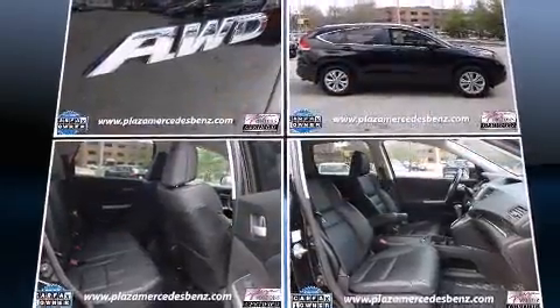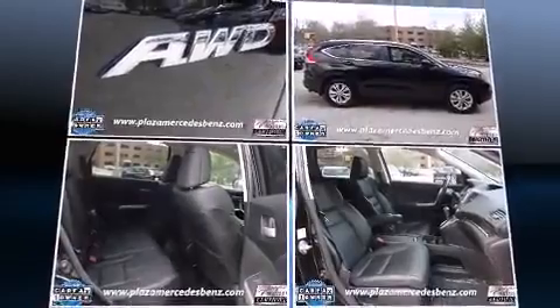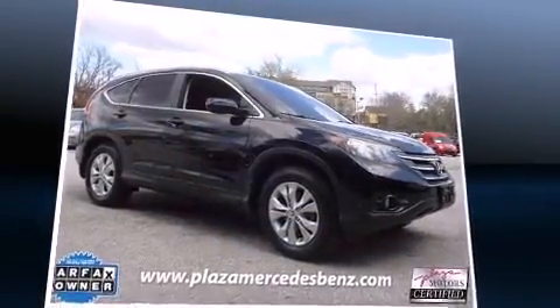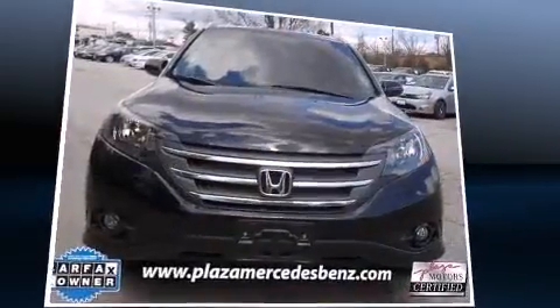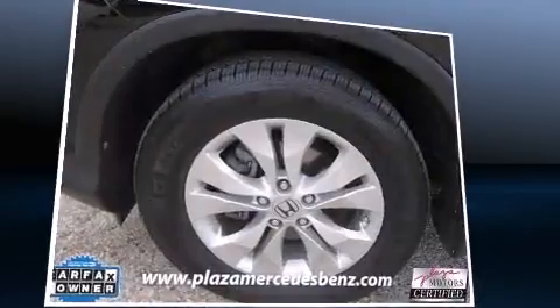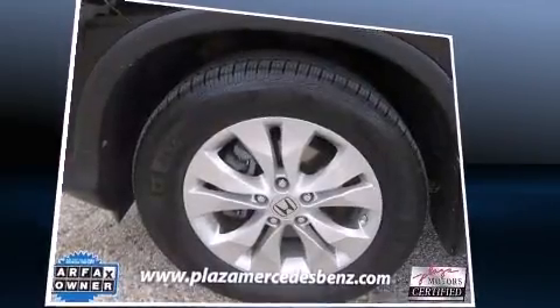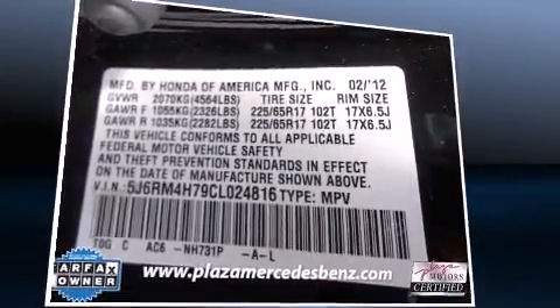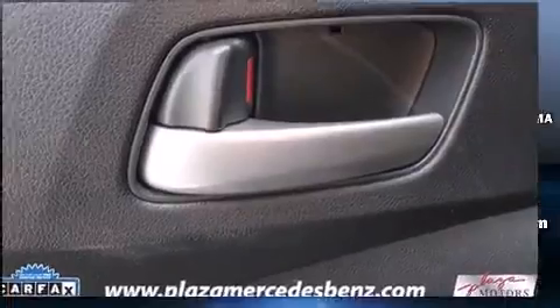The following features are included: delay off headlights, heated seats, and a split folding rear seat. Features such as automatic climate control and leather upholstery prove that economical transportation does not need to be sparsely equipped. Premium sound drives seven speakers, providing you and your passengers a sensational audio experience.